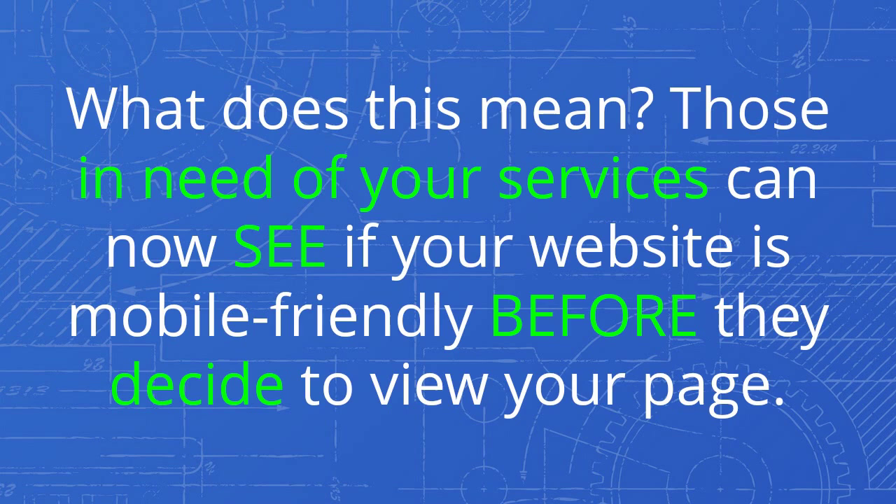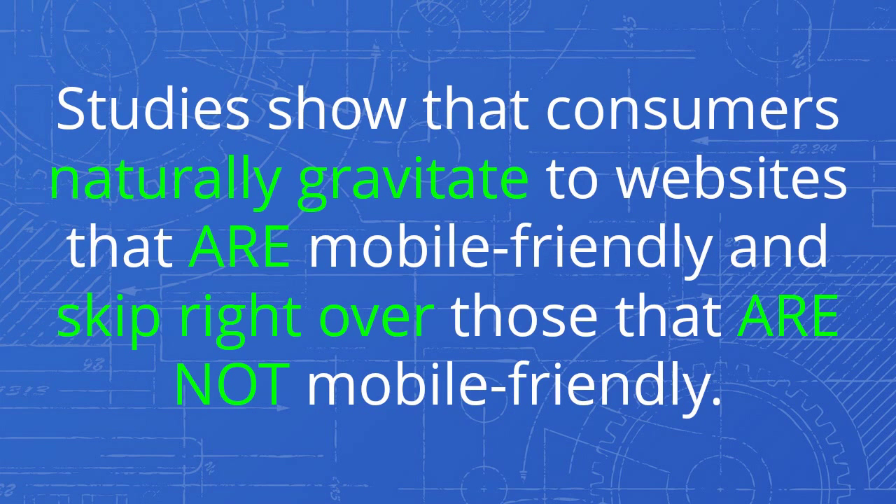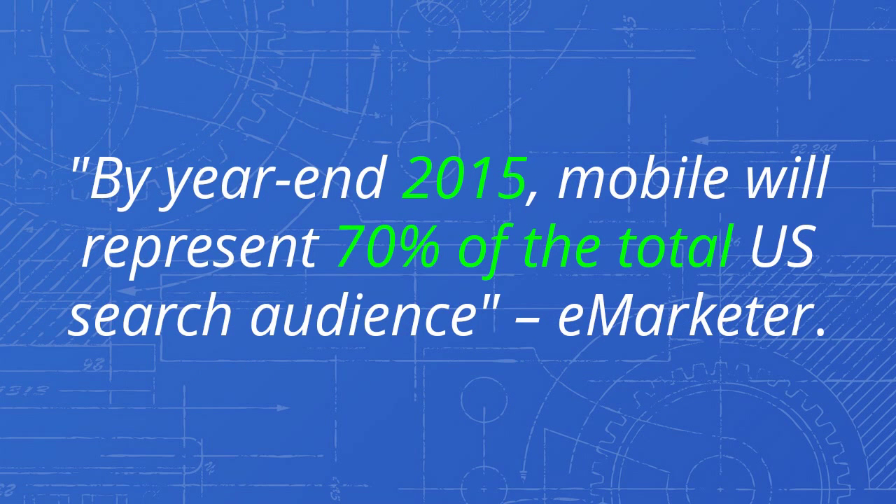What does this mean? Those in need of your services can now see if your website is mobile-friendly before they decide to view your page. Studies show that consumers naturally gravitate to websites that are mobile-friendly and skip right over those that are not mobile-friendly.